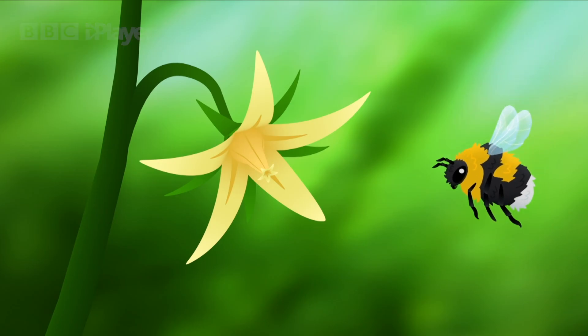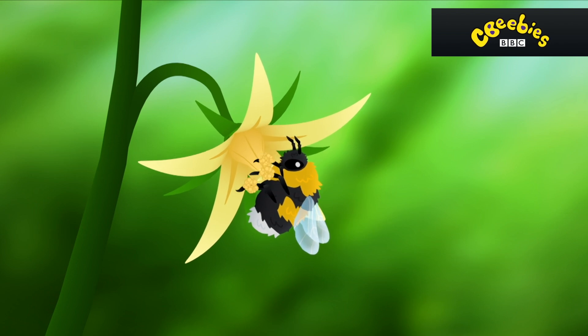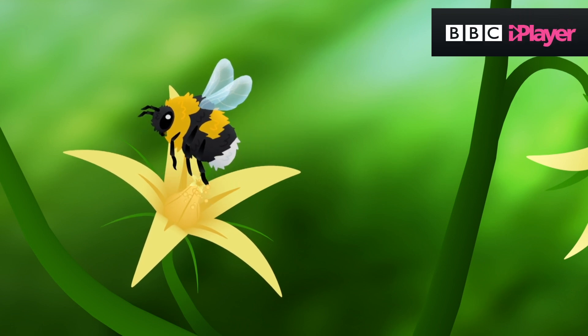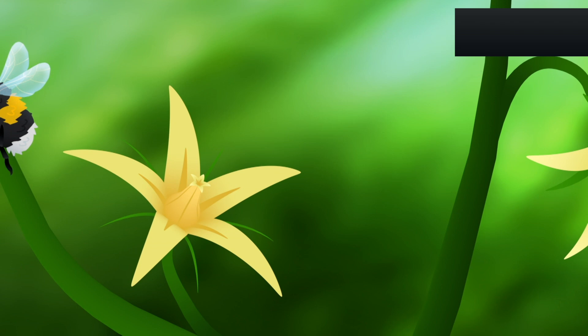So how does it work? Well, when a bee lands on a flower to feed and suck up nectar or gather pollen, extra pollen sticks to the hairs on its body. When the bee flies to the next flower, the extra pollen from the bumblebee's body sticks to the new flower, and this is called pollination.